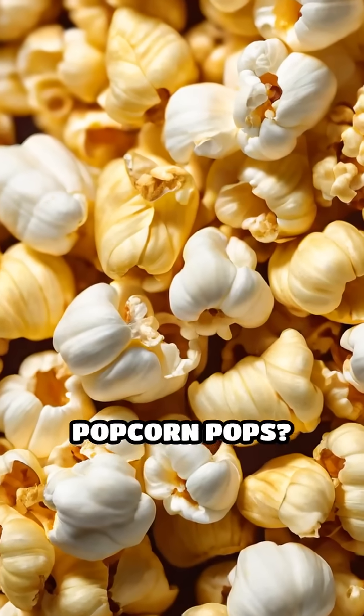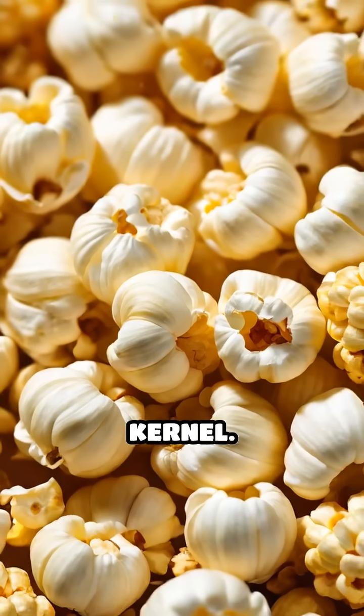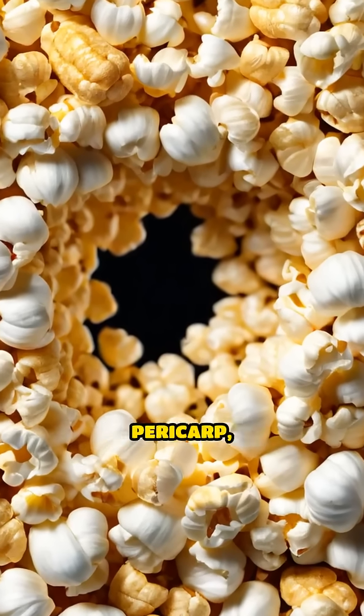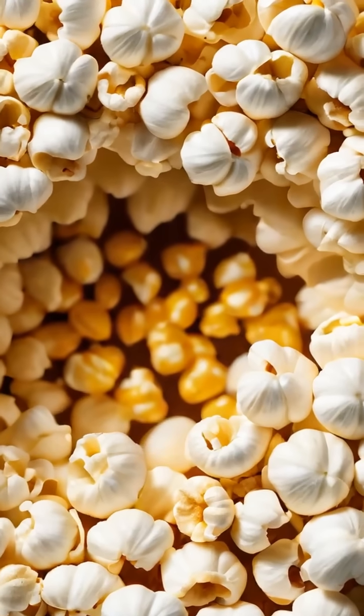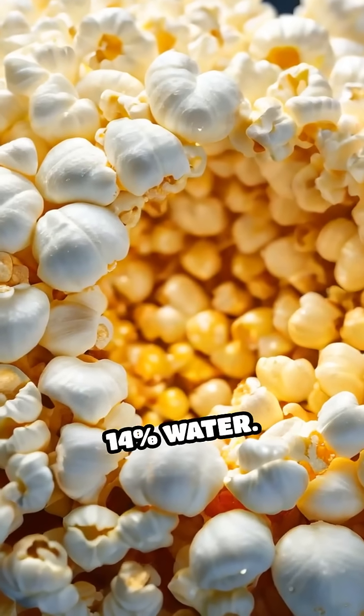Have you ever wondered why popcorn pops? The secret lies in the unique structure of each kernel. Popcorn kernels have a tough outer shell called the pericarp, which is both strong and impermeable to moisture. Inside, there's a starchy core containing about 14 percent water.